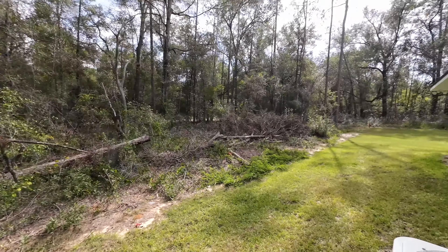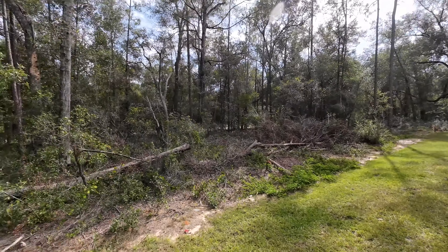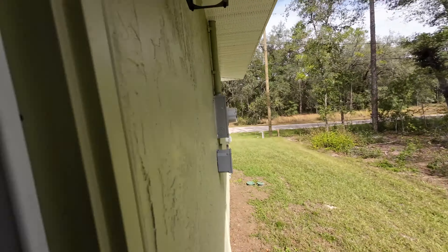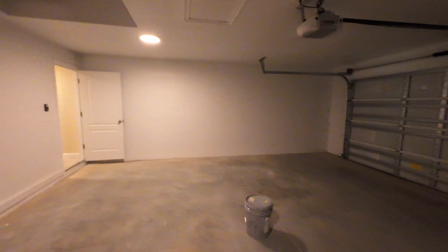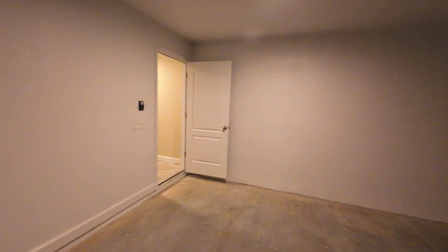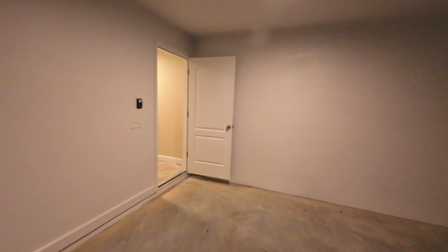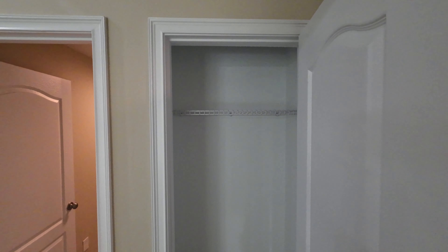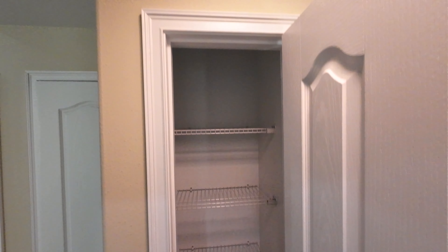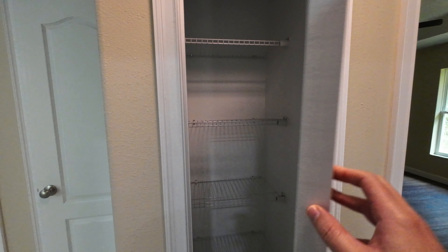Here's your dining space and your living room. Over here is your laundry room with washer/dryer hookup, some storage above, and a utility sink. And here is your nice and spacious two-car garage.